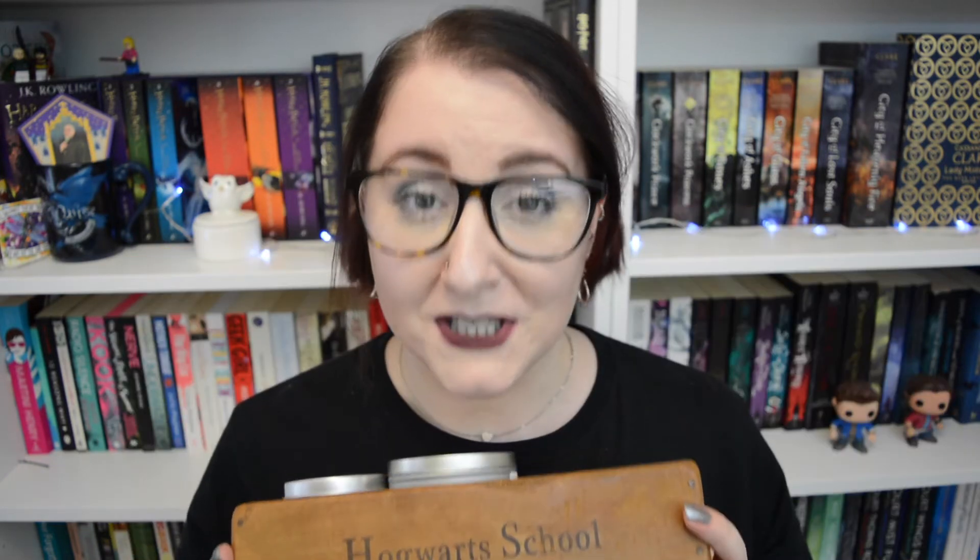Today I'm going to show you my collection of candles that I've either bought or been given as gifts. I keep them all in here — I know someone's going to ask where I got this, but unfortunately it was given to me as a gift, so I can't tell you, but if you Googled it you'd probably find it.